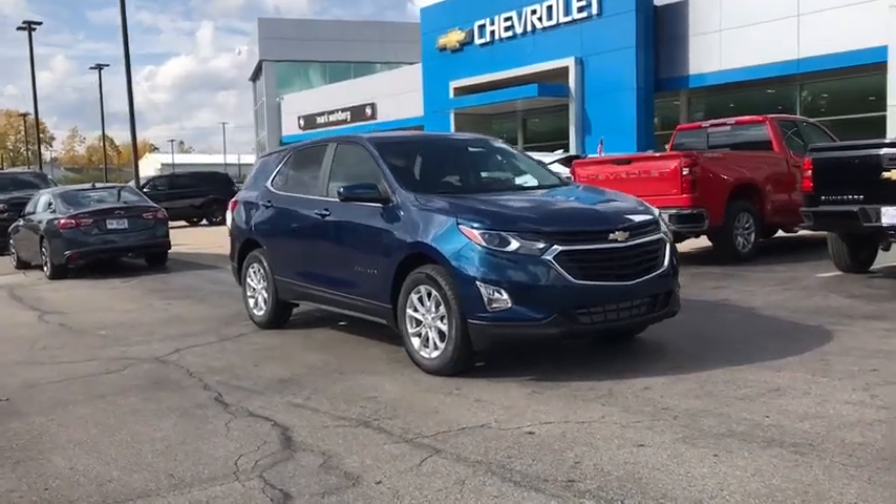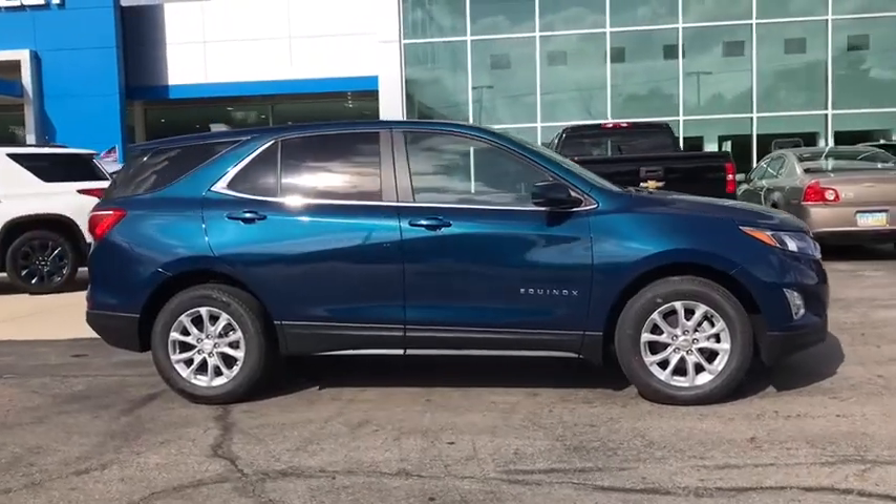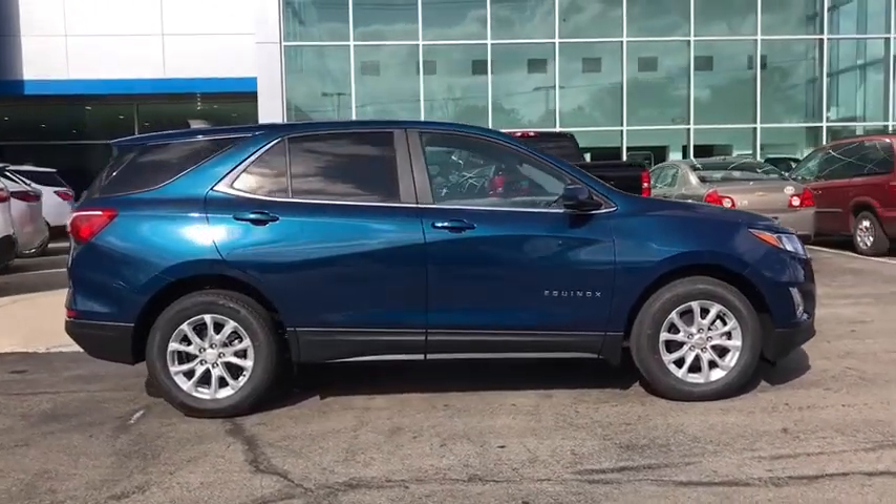Looking for the right vehicle? Check out the 2021 Chevrolet Equinox. Fuel efficiency, safety, and value — that equals the Chevy Equinox.